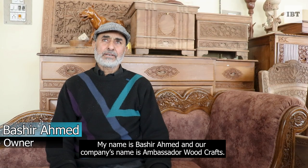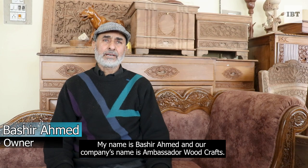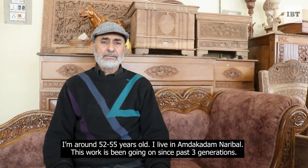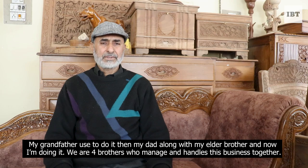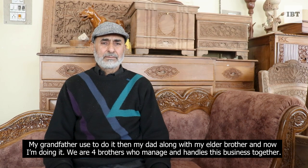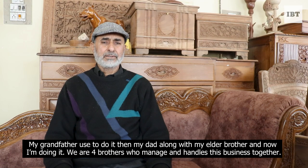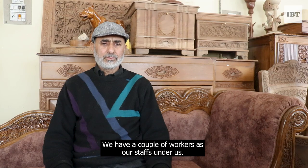My name is Bashir Ahmed. This is our company, Ambassador Woodcrafts. We live here in Amda Qadal Nariwalwal. This is our three generations — my grandfather and my father were also doing it. After that, my big brothers and sisters carried it on, and then I continued it. We have four sisters, and there are workers here who do this work.